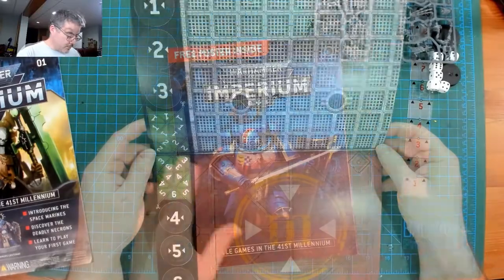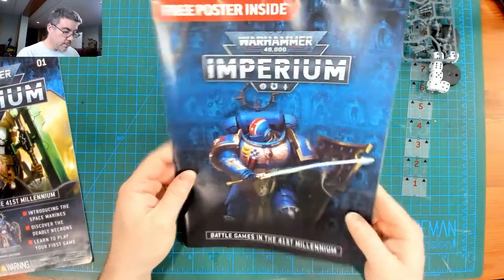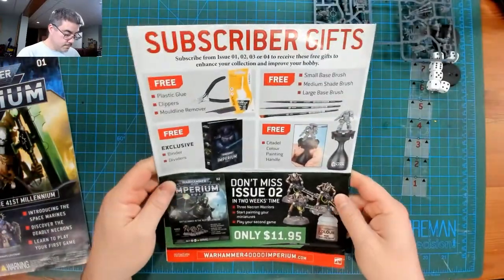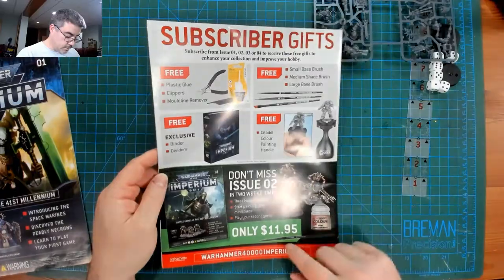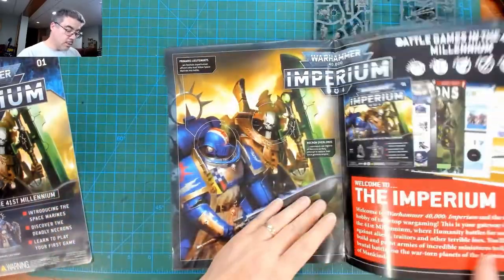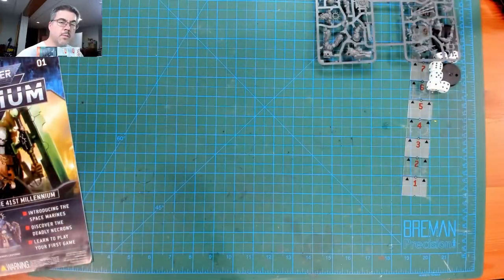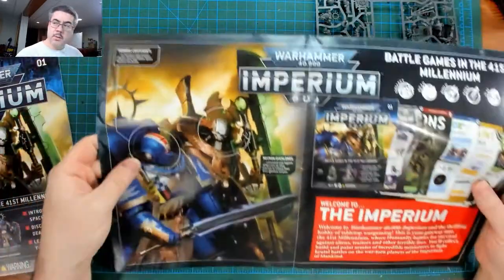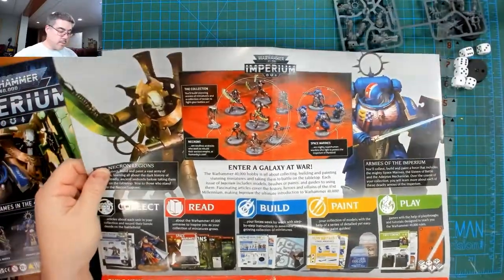Double-sided, pretty cool. Free poster inside with the Indomitus guy off the box. There's a subscriber gifts section — issue two again. It probably won't fit fully on screen, so I'll take a few pictures and throw them up as we're talking.